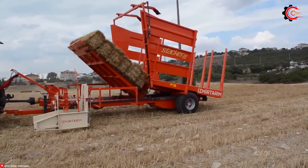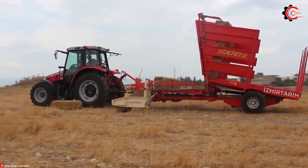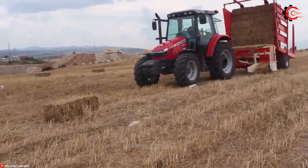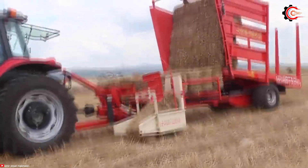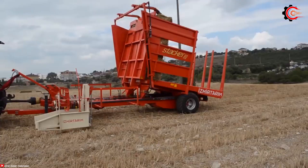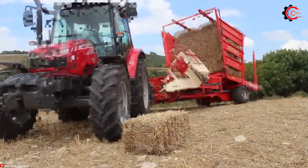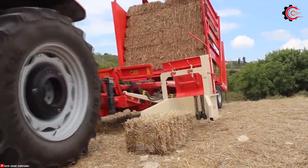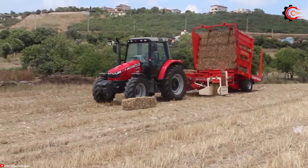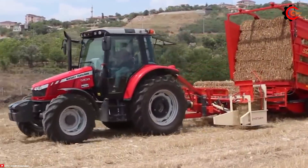The Bale Stacker 80 Collector stands out in the world of bale collectors, boasting a compact and lightweight design that makes manoeuvring in tight spaces a breeze. It offers a high capacity, allowing for the quick and efficient collection and stacking of 80-inch wide and 48-inch high bales. Equipped with safety features such as a bale stacking mechanism that prevents bales from falling and a transport system that prevents tipping over, its superior hydraulic system provides smooth and seamless operation.